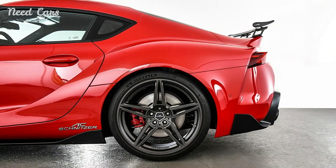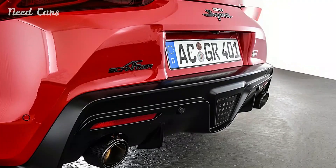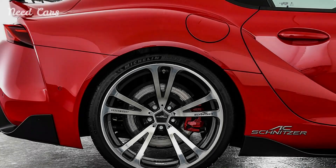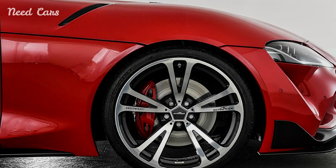This collaboration brings together AC Schnitzer's dedication to precision engineering and the Supra's legacy of dynamic driving, resulting in a high-performance sports car that not only turns heads but also delivers an exhilarating driving experience.